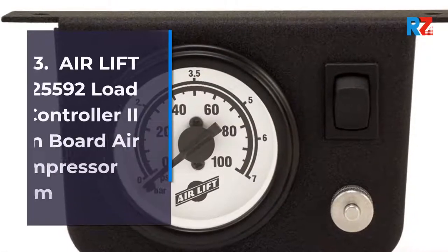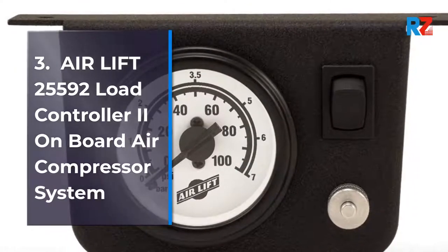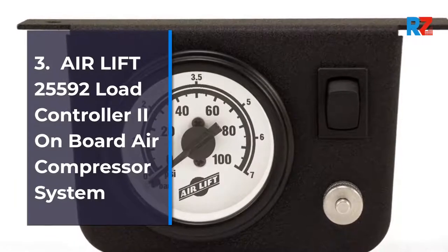3. Air Lift 25592 Load Controller 2 Onboard Air Compressor System.